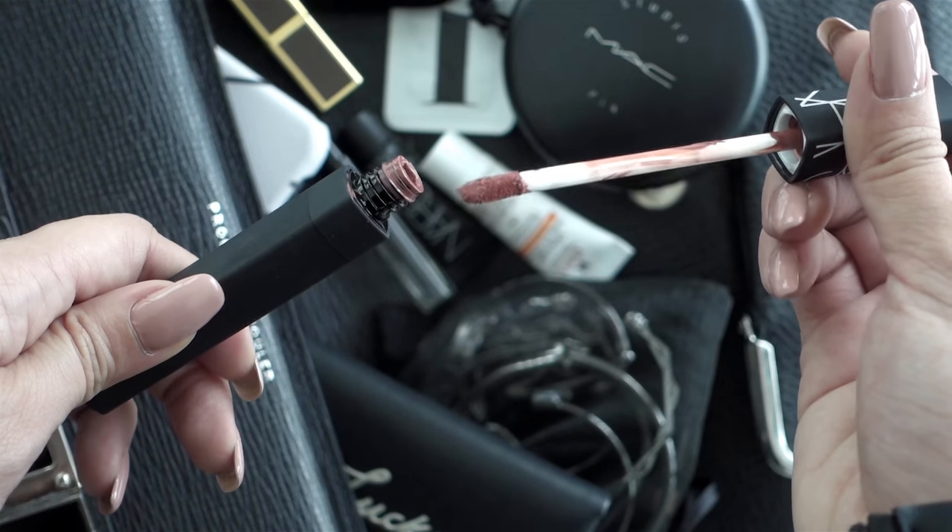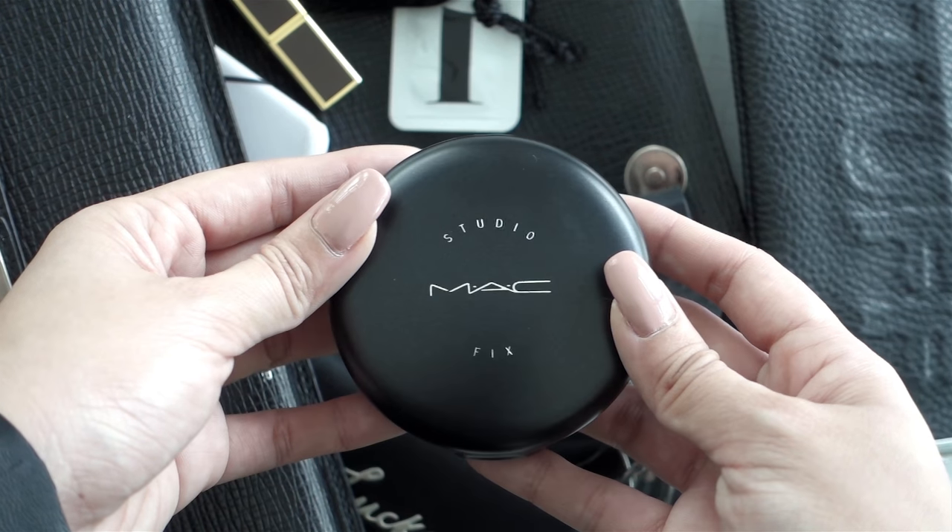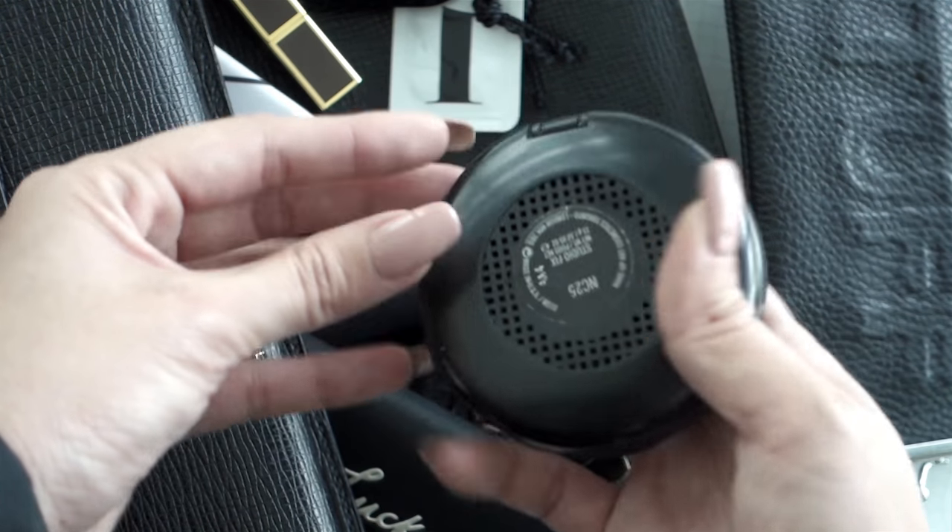Next I've got my lipstick that I'm wearing right now — this is Overheated from NARS. It is their lip cover, which is like a liquid lipstick, and I've been obsessed with this lately. It's in my bag for touch-ups. I also have my powder — this is my all-time favorite powder, it's the MAC Studio Fix and I'm in the shade NC25. I keep this for touch-ups on the go.